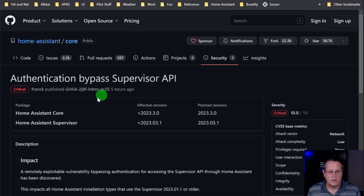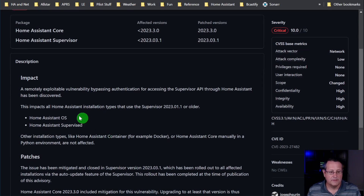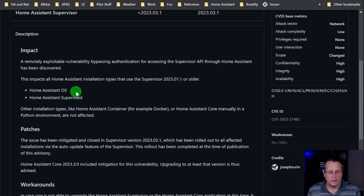The impact is a remotely exploitable vulnerability bypassing authentication for accessing the supervisor API through Home Assistant. It impacts all Home Assistant installation types using supervisor 2023.01.1 or older, including Home Assistant OS and Home Assistant Supervised. Other installation types are not affected.